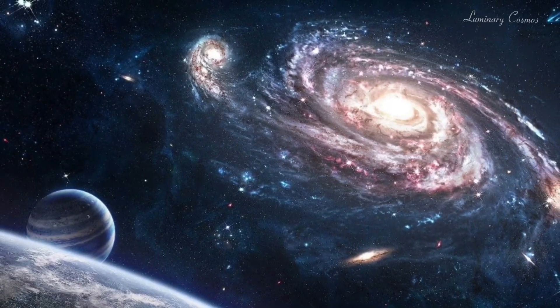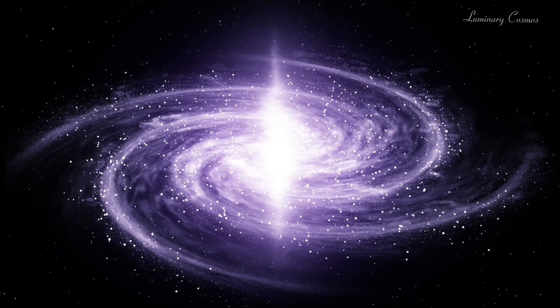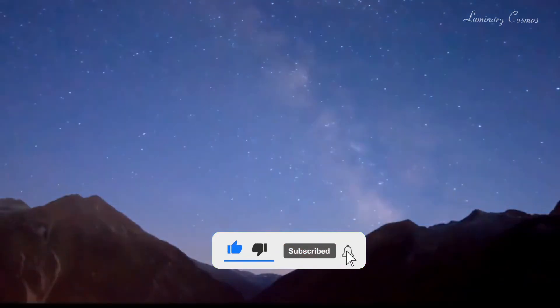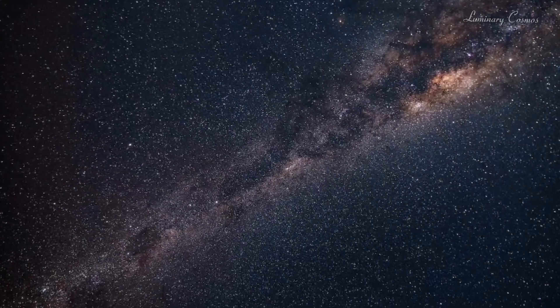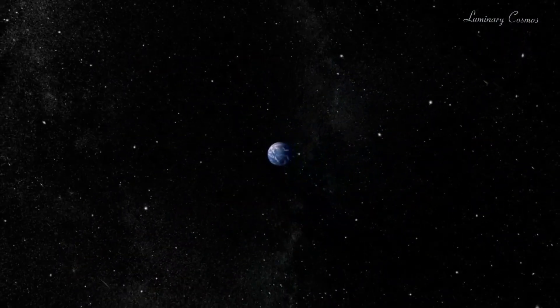Do you want to see the heart of our galaxy like never before? Do you want to witness the amazing power and beauty of the supermassive black hole that lurks in the center of the Milky Way? Do you want to discover new features and phenomena that astronomers have yet to explain? If you answered yes to any of these questions, then you are in for a treat, because in this video I am going to show you the latest image from NASA's James Webb Space Telescope, which reveals a portion of the dense center of our galaxy in unprecedented detail.